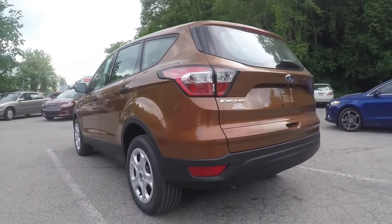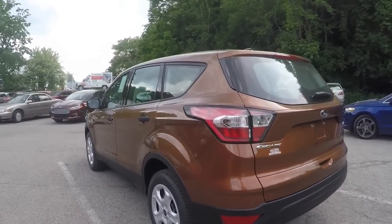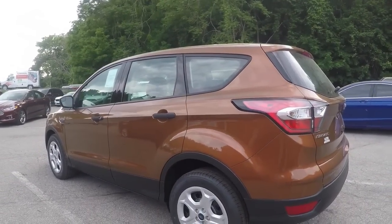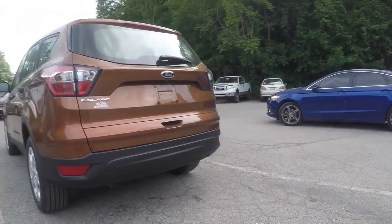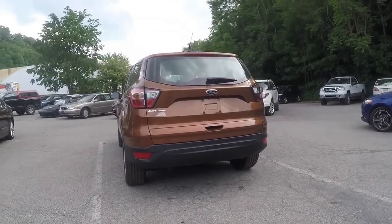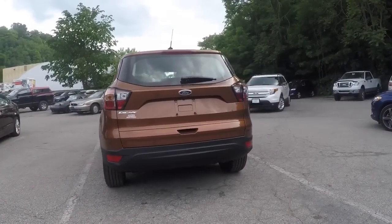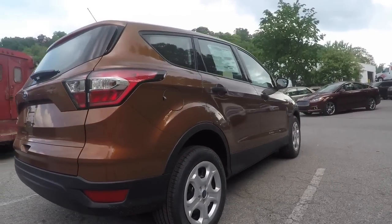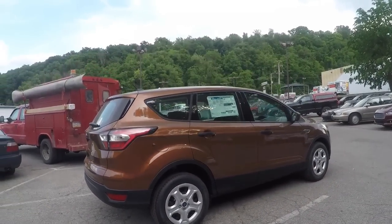It's a metallic color called Canyon Ridge. Hopefully you can't see all the pollen on the vehicle today — because of the weather, that's the way most of these cars look. But let's walk around the car so you can see it from every angle.